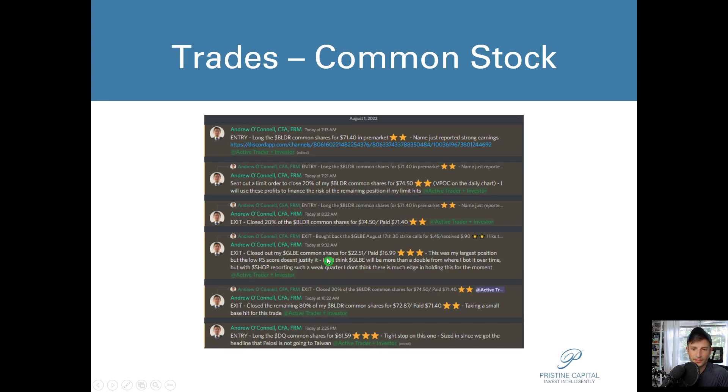I closed out my GLBE position, which was actually my largest common stock position, pretty much right on the open for $22.51. I had paid $16.99 for that, so I had about a 30% winner on my largest position, which is good. But it doesn't really have a high relative strength score anymore, so I wanted to kick it out — it's been sitting in my portfolio with a nice gain but not really doing anything, and I want to make space for new opportunity.